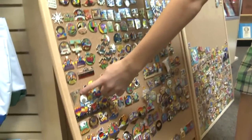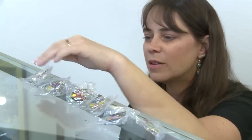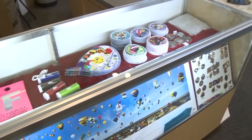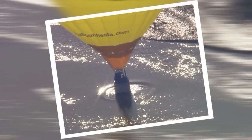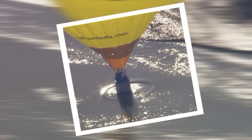Once again, pin collectors will have a lot to choose from, both old and new. If you're not a collector, it's an affordable way to take home a memory from this year's Balloon Fiesta, along with all those pictures you take. Emily Younger, KRQE News 13.